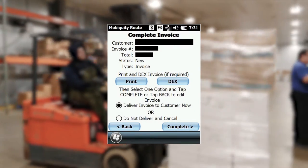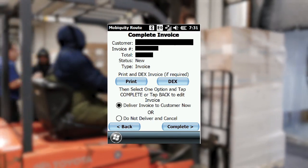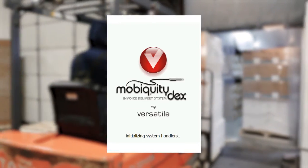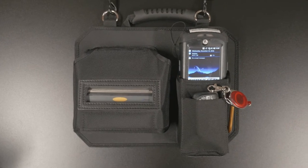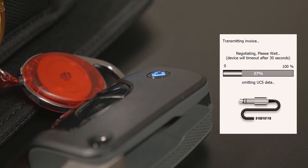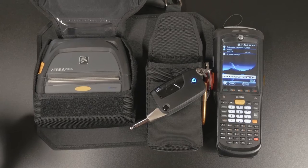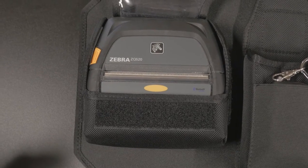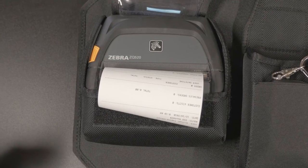We had been using Versatile's DEX module, and it was the best part of our old route accounting program, so we decided to switch over to Mobiquity Route for an end-to-end solution. This cable-free DEX key fob allows your driver to plug into the store's DEX server and instantly transmit the invoice to the customer's back-end system. Using the Zebra ZQ520 rugged mobile printer, the driver prints a receipt and confirms receipt with a signature.